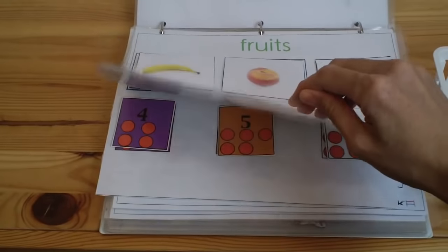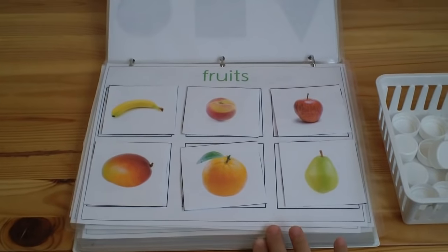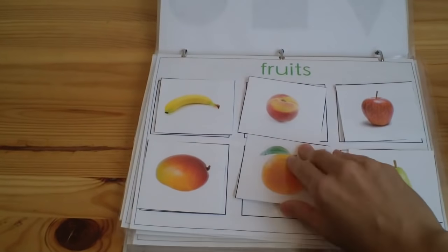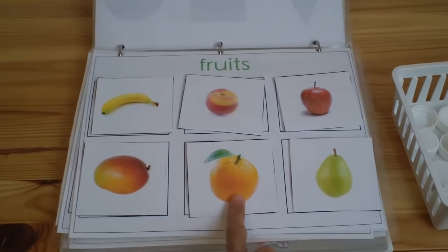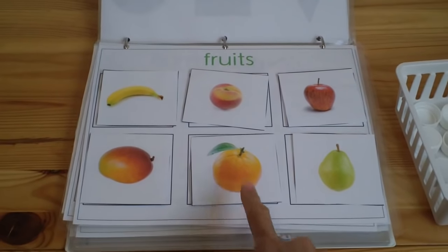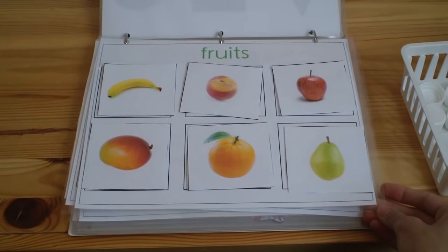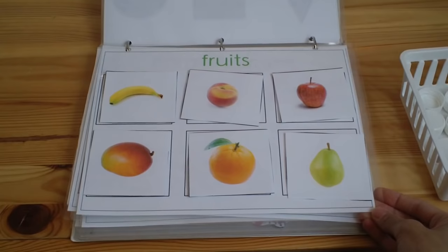From this point on it's matching. I pick one mat a day to do with my child. This one is fruits. The three-step process I use: first I point and say the names — banana, peach, apple, mango, orange, pear. Second, I have her point — 'can you find a banana?' Once she's pointing, I move on to matching, where I take out all the pieces and have her match them.